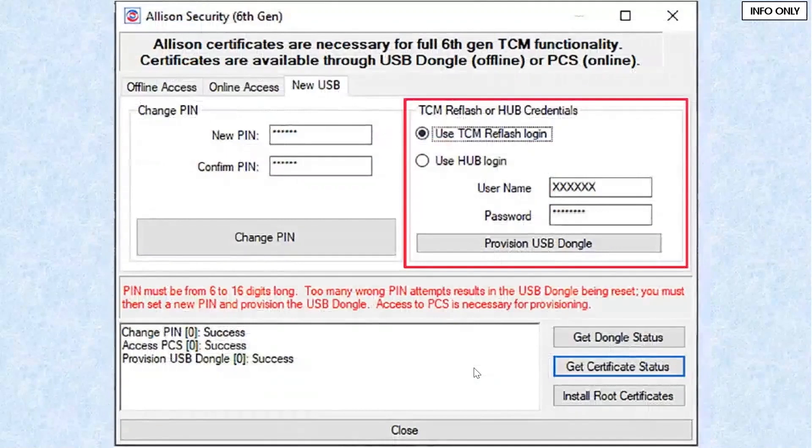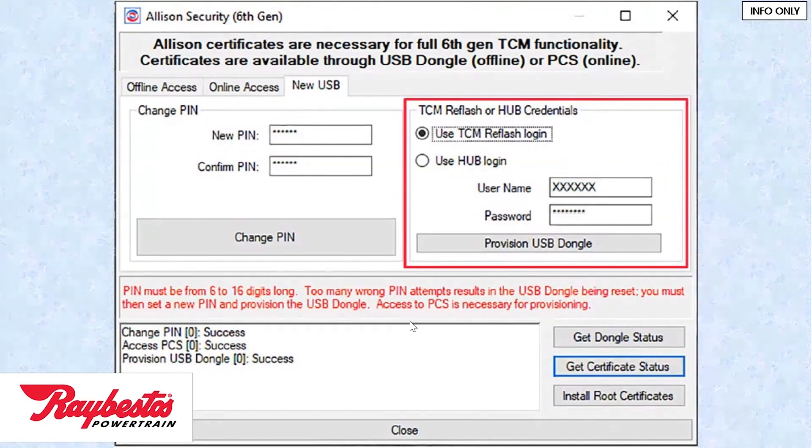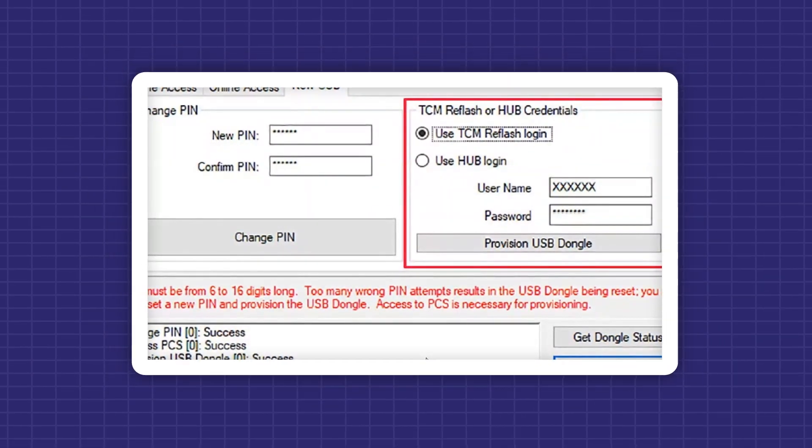The whole thing comes down to getting the Allison certificates, which are contained in the dongle if you're doing it offline. At that point you create your username, your password, your PIN number, and then get on with it. Be careful — just like with Chrysler, too many wrong attempts and they'll lock you out as a hacker. The PIN has to be 6 to 16 digits long. Too many wrong attempts with the dongle means the dongle has to be reset, which requires setting a new PIN and provisioning. Access to the computer is necessary for provisioning.